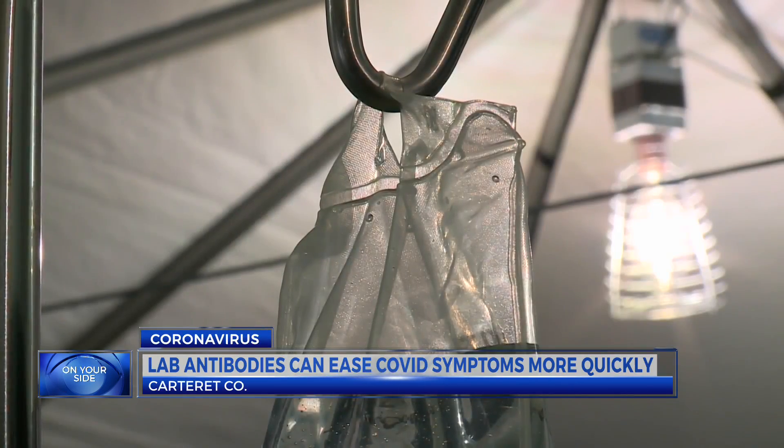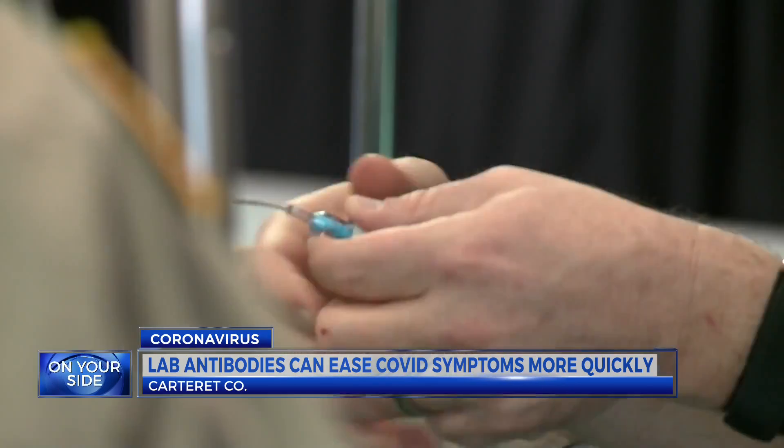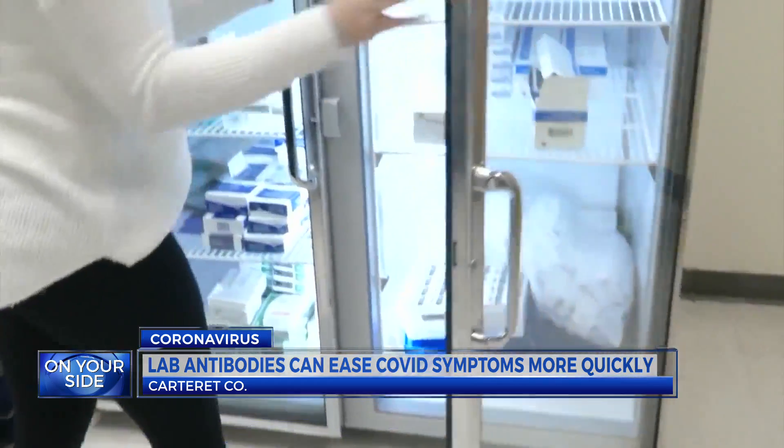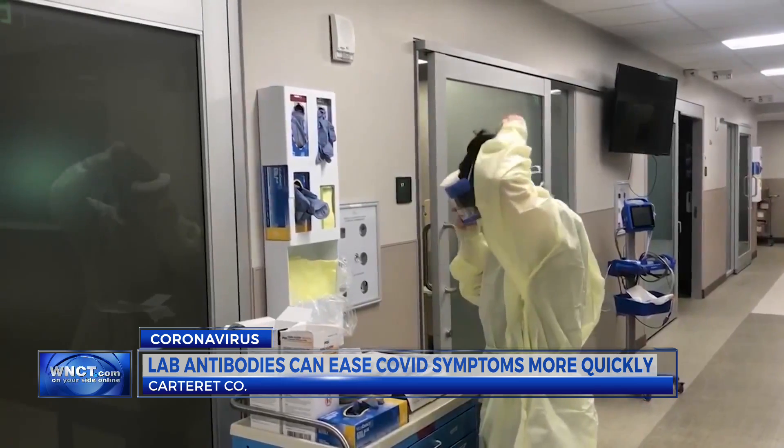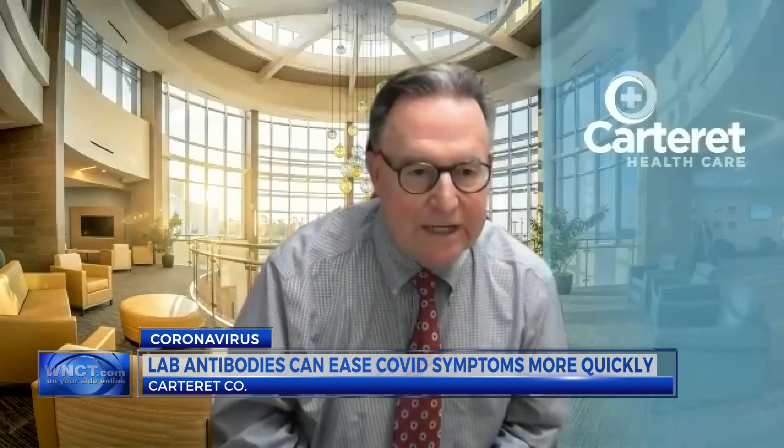And that's just a very gratifying thing. Dr. Clyde Brooks is seeing a new treatment pay off for COVID patients. It's a monoclonal antibody called Bamlanivimab, used to treat people with the virus. The antibody helps prevent you from getting sicker.